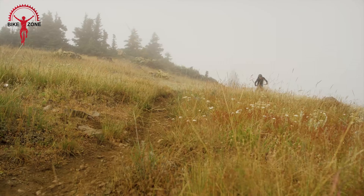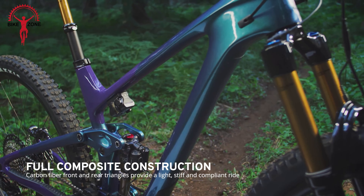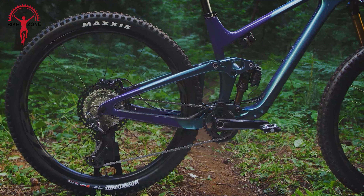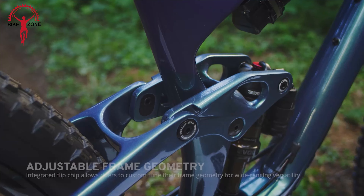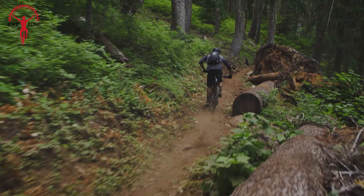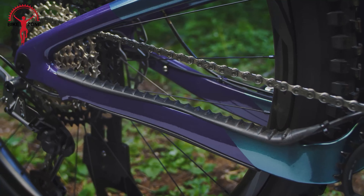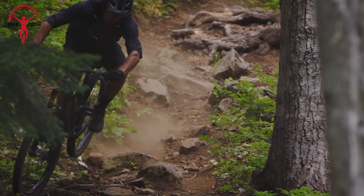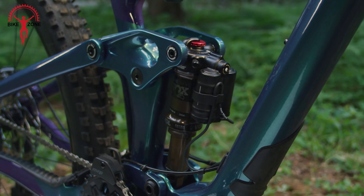This is the Giant Trance Advanced Pro 29, which offers an exceptional balance of climbing efficiency and downhill capability with its lightweight full-carbon fiber frame and long-travel Maestro suspension system. This trail bike features an active suspension and adjustable frame geometry designed for fast descents and technical terrain. The full composite frame provides 135mm of rear travel and 150mm up front.